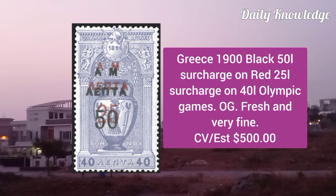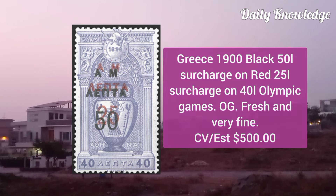Greece 1900, black 50L surcharge on red, 25L surcharge on 40L Olympic Games. Original gum, fresh and very fine.